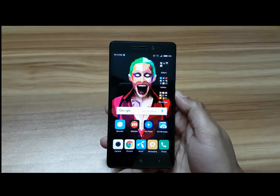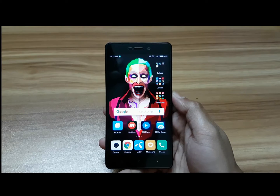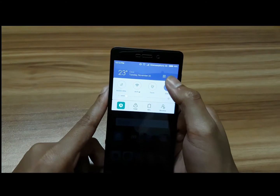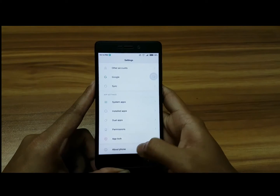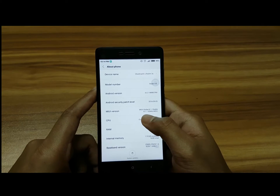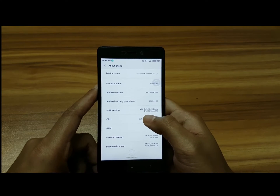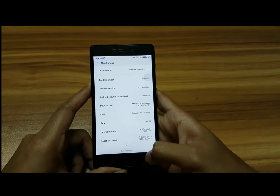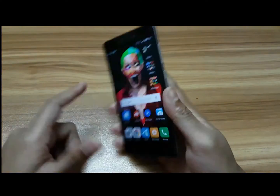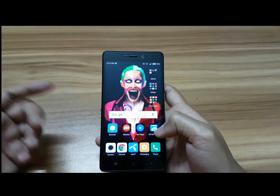Hey guys, it's Varel Kobir again. In this video I want to show you some new features in the new MIUI. Let me go to settings quickly and show you the version — I have the newest version called MIUI Global 8.1 Stable, below it is 8.1.1.0. This is the latest MIUI you can get now, and this is the Redmi 3s.